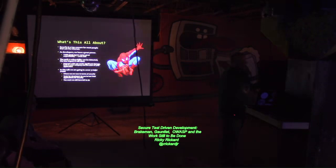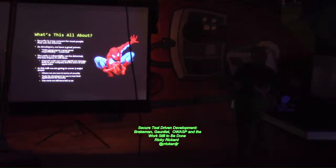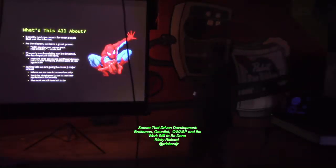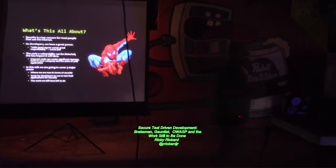So what is this talk all about? Security is a top concern. If you're on the Internet, security should be a concern for you. If you put anything out on the Internet, you should be worried about security. And if you're a software developer, you have great power — the ability to create things that people use that make their lives better and simpler. And as the famous movie line goes, with great power comes great responsibility.